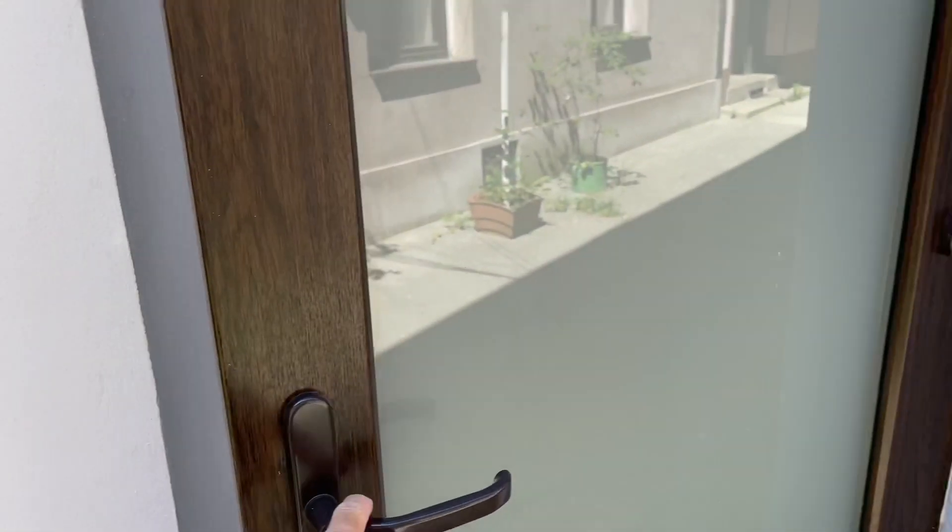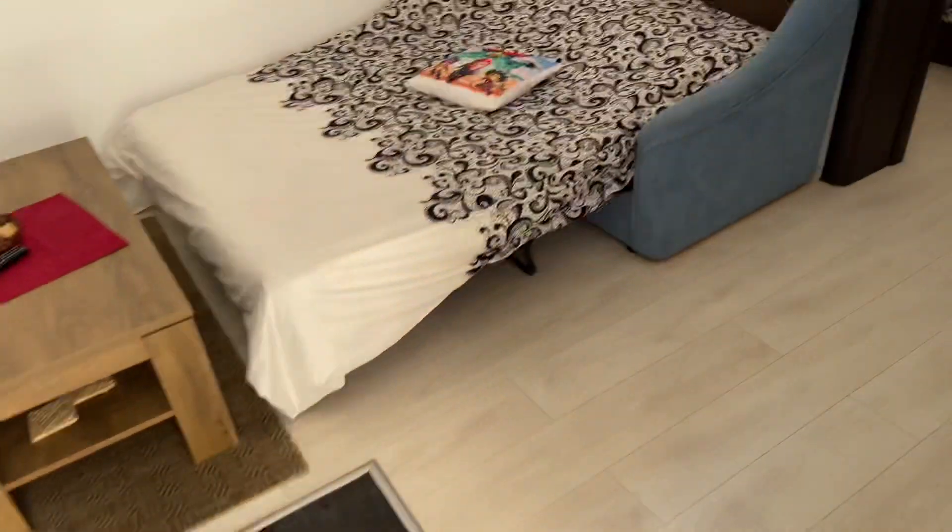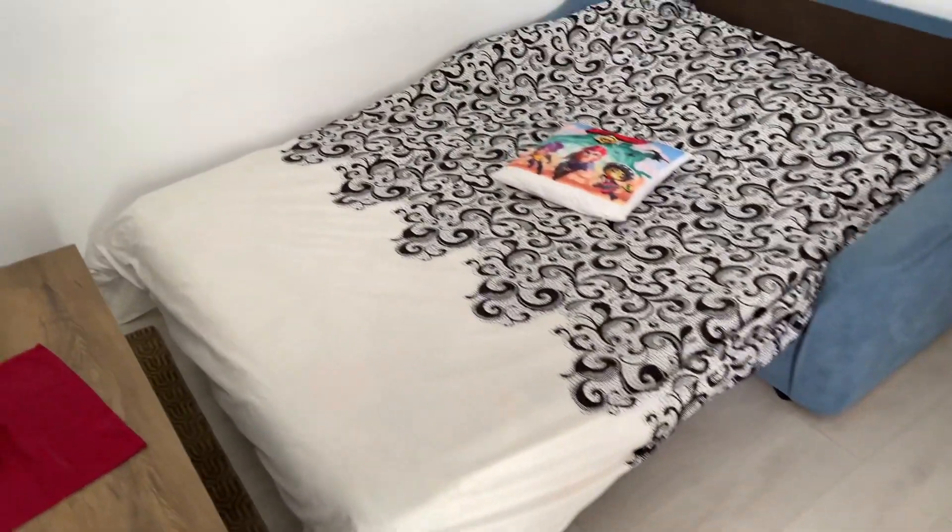The directions say right after the gang, so I guess the gang is maybe a hallway, and then this is the room.